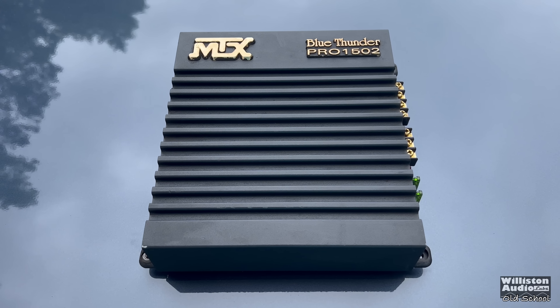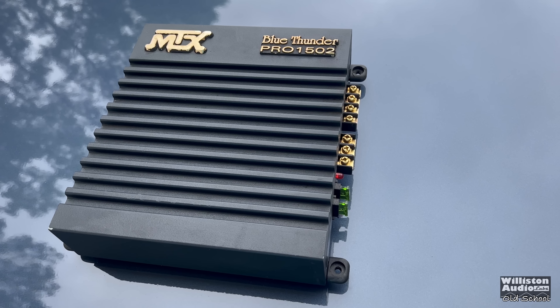So this amp is maybe a hidden sleeper for those who don't know about it. Let's take a closer look at the one I have here. We'll talk about it, we'll test it, we'll have all kinds of fun.